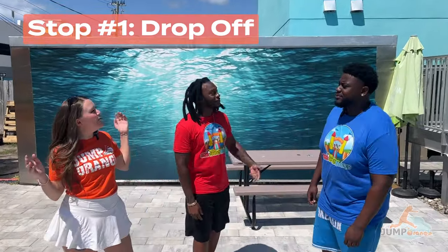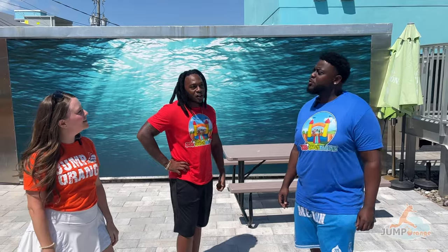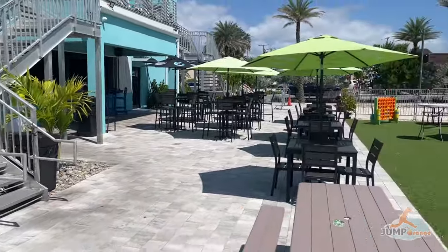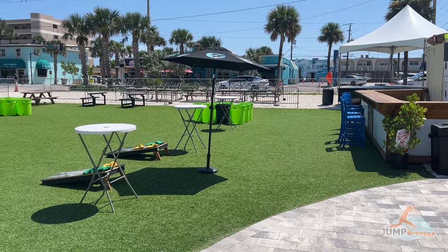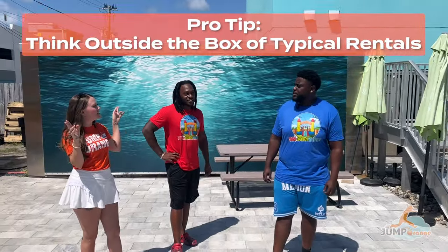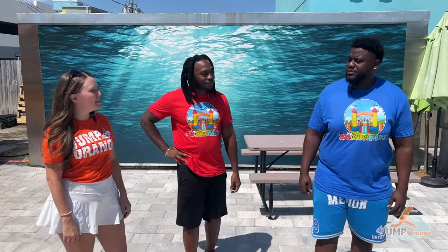Here we are at Area 142 with 321 Inflatables. How long have you guys been helping out this account? We've had this account for about two months now. Every other Friday they get a slide and let people coming from the beach play on it. It's a beautiful outdoor restaurant with a nice lawn area, just a block from the beach. This is really cool because it's a restaurant renting from you — a lot of people in the inflatable industry might not think outside the box beyond schools and backyards, but this is another opportunity.